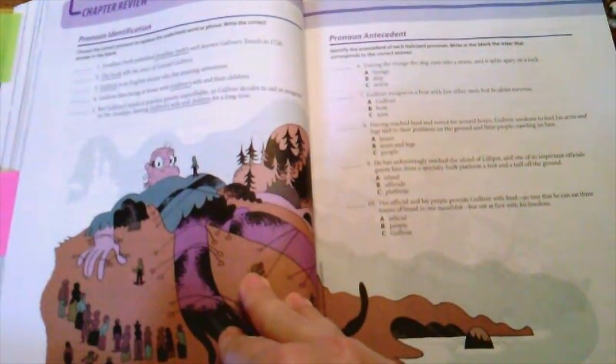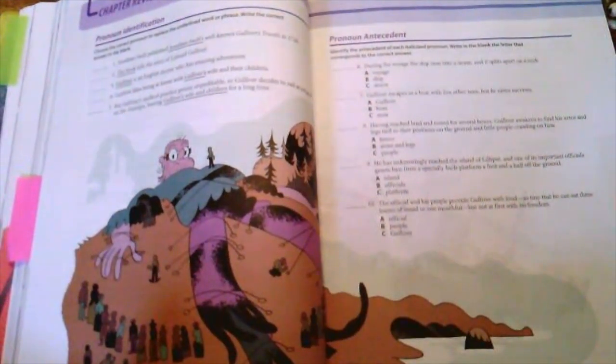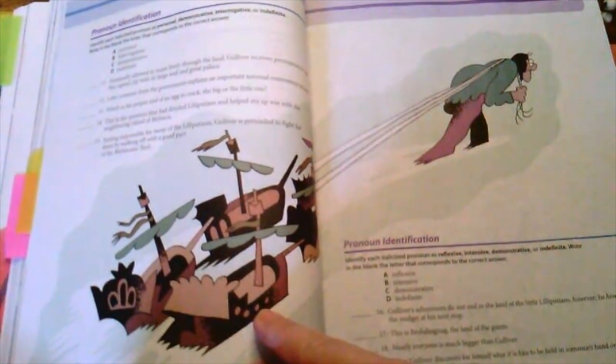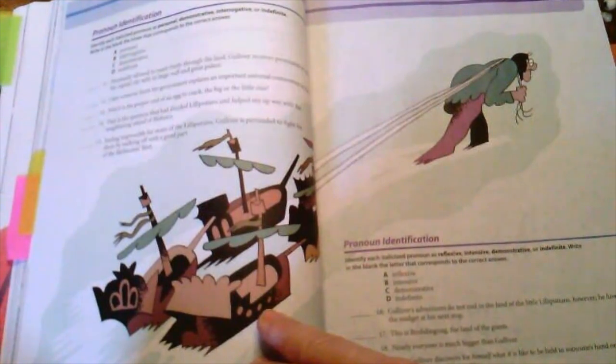At the end of every chapter is a chapter review. This is usually done the day before the test and is a good evaluation to see if there's anything to go back and review, or to go over terminology to make sure students understand — a good preparation for taking the test.